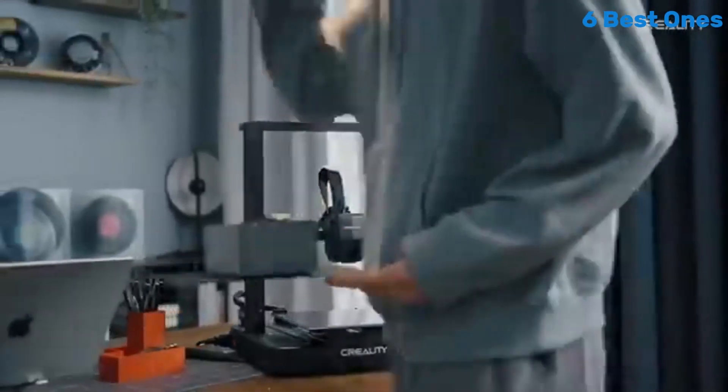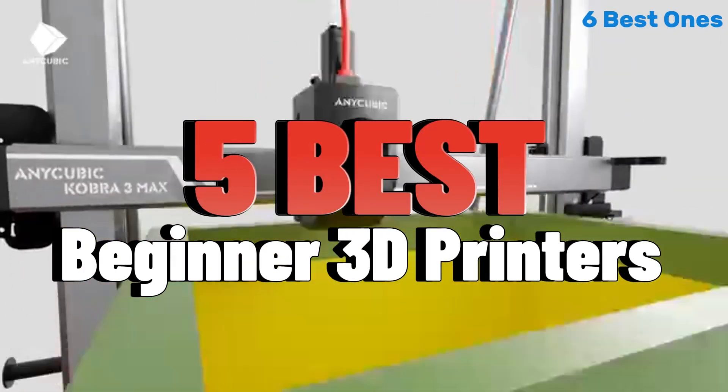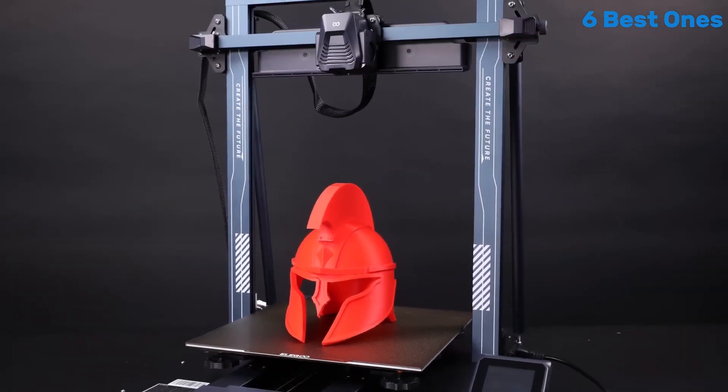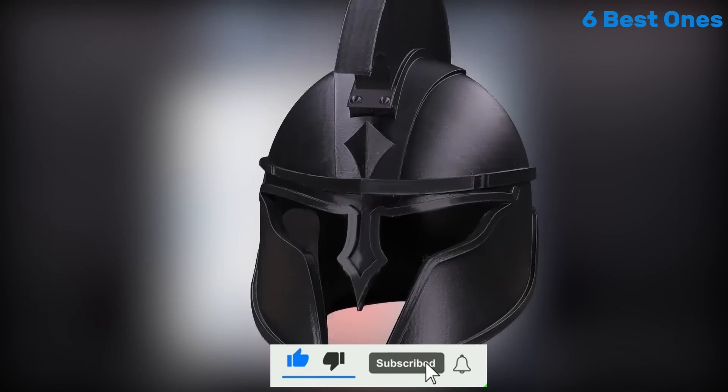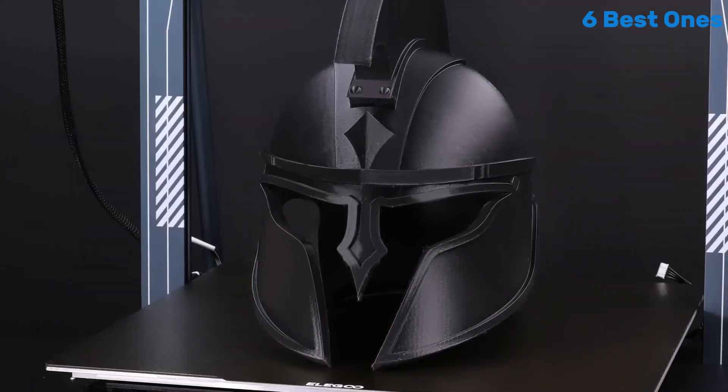Hello everyone, today I am going to show 5 Best Beginner 3D Printers You Can Buy in 2025. Check the link in the description and please subscribe to my channel and hit the bell icon. So let's get started.